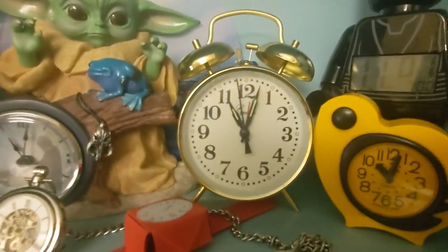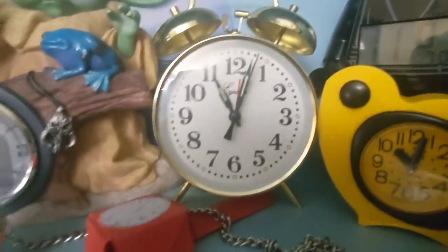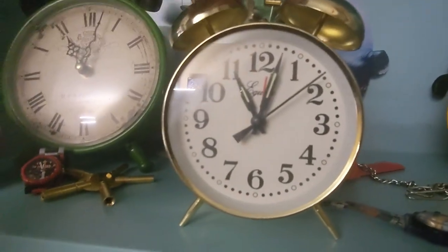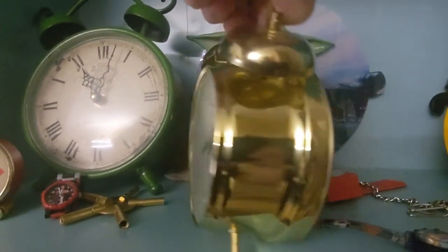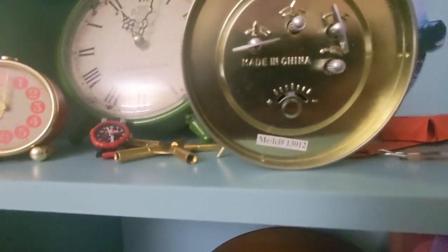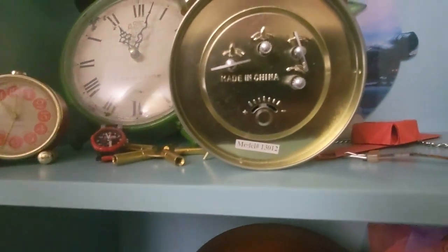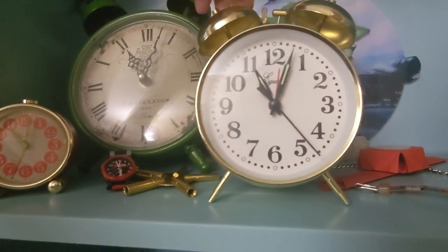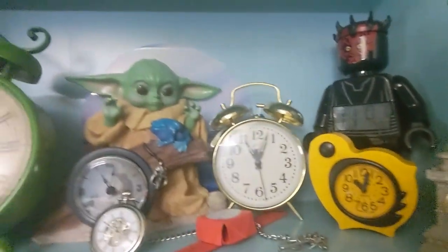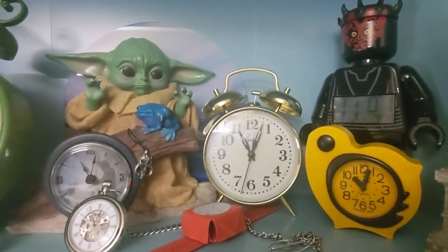The fourth clock I got in 2023 was this Equity twin bell alarm clock. It's mechanical and was running a bit fast, but I got help from friends on Discord and it's now running perfectly without any fast issues. A huge thank you to my Discord friends for that.